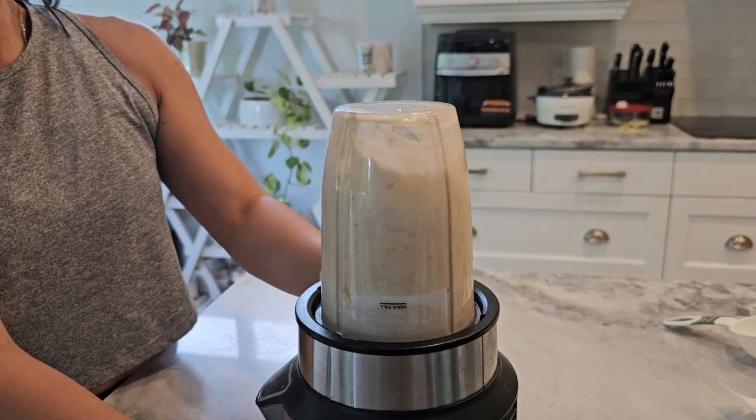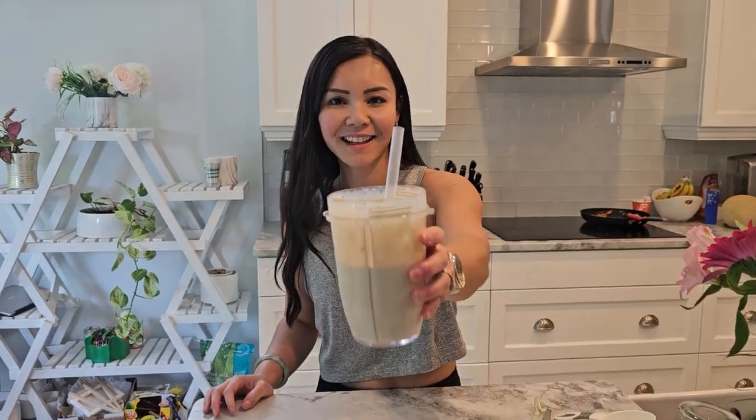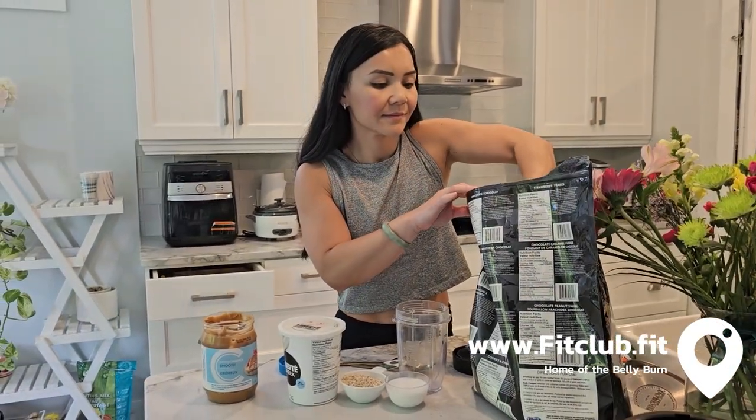This shake is about 702 calories, with a balance of protein, carbs, and healthy fats to keep you full and satisfied. And there you have it, FitFam — a complete liquid day plan designed to save you time and help you burn fat more efficiently. Don't forget to like this video and subscribe to Neri's Kitchen for more healthy recipes. And if you want to join our next Bellyburn 28-Day Fat Loss Program, visit us at www.fitclub.fit. Thanks for watching, and I'll see you next time.